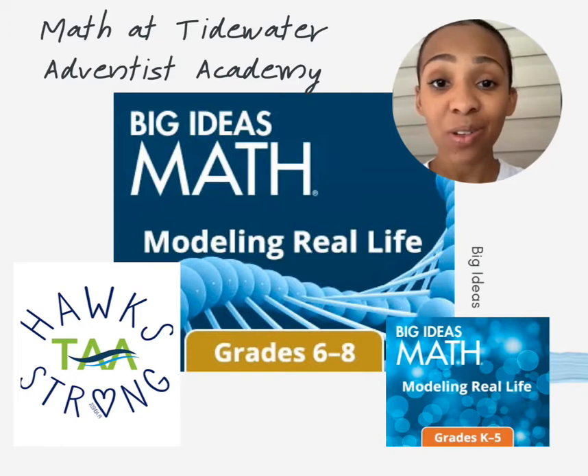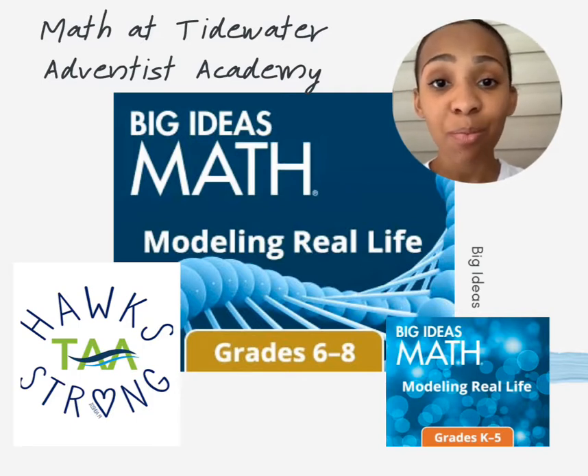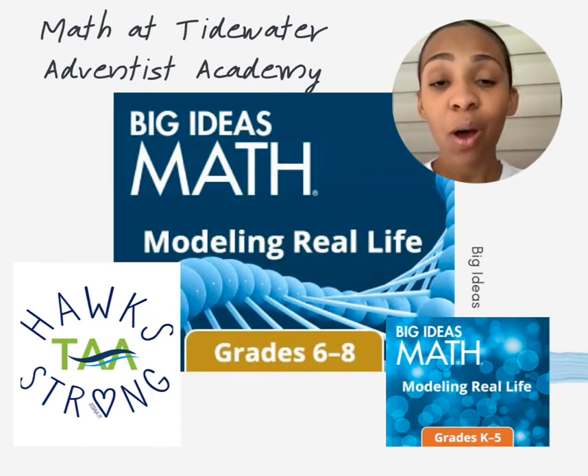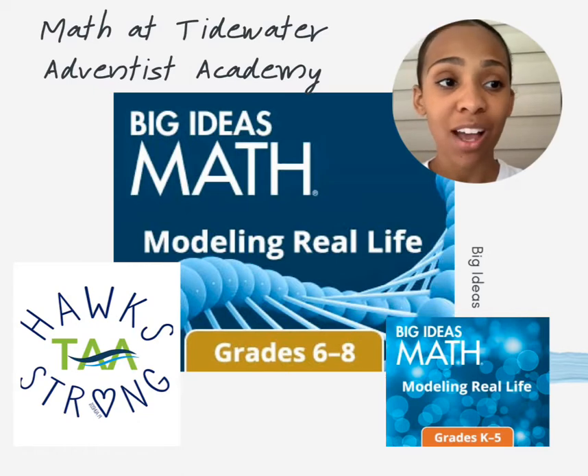Big Ideas is an interactive, student-focused curriculum that emphasizes analytical skills. Each lesson begins with a student-driven exploration activity, which means the students are working independently to try and discover the basics of the math concept that they will then be exploring. Over the next day, students and teachers work together to further develop the understanding of the concept and, of course, mastery of the skill.